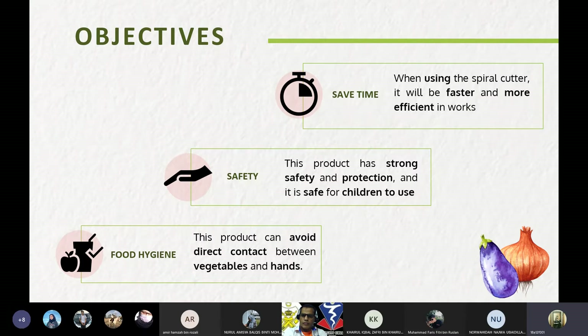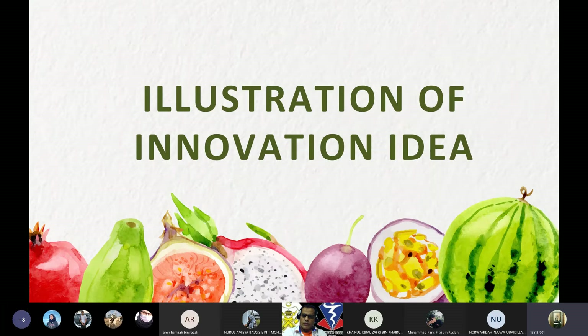Our mini project objectives: first, save time — when using the spiral cutter it will be faster and more efficient. Second, safety — this product has strong safety and protection and is safe for children to use. Third, food hygiene — this product can avoid direct contact between vegetables and the customer's hands.